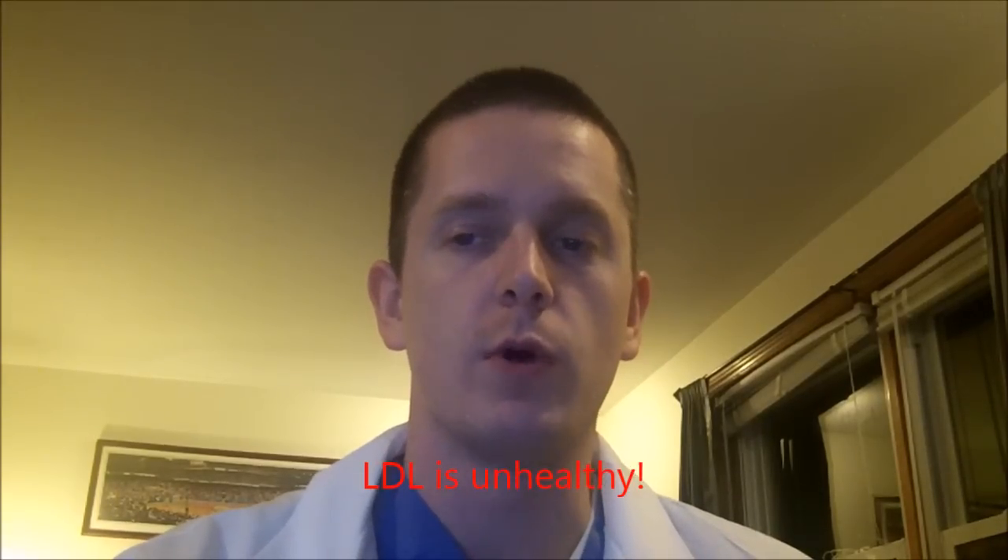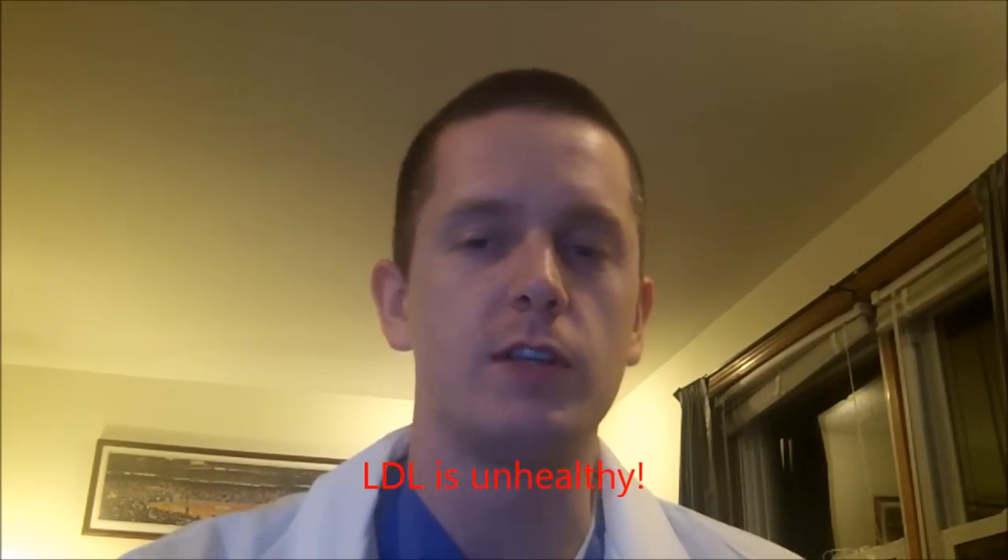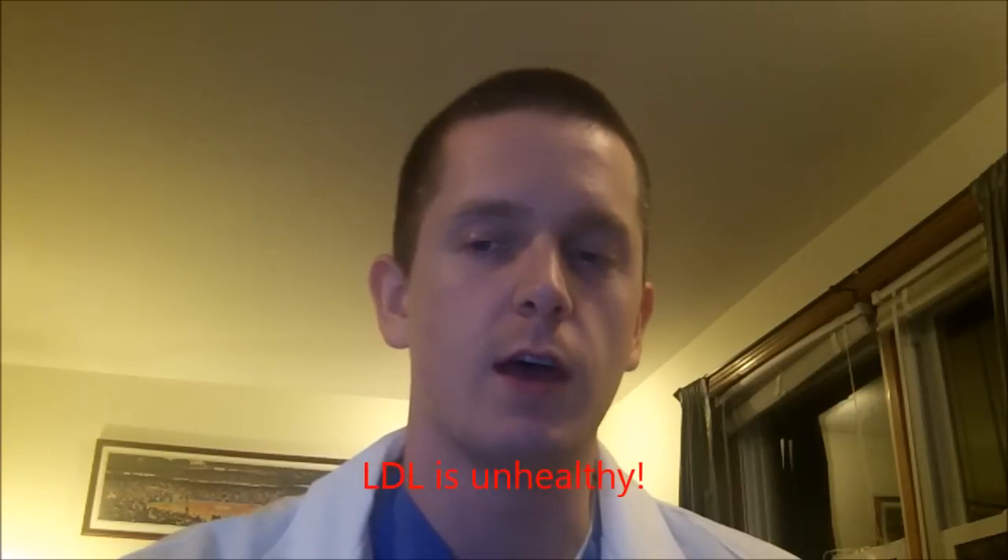LDL is the bad lipid and actually the most well-known of a spectrum of different lipoproteins, such as intermediate density, very low density lipoprotein, and chylomicrons. You don't often hear those discussed, so I'm not going to go into detail. I'm going to focus on HDL and LDL in this video, but they were worth mentioning.